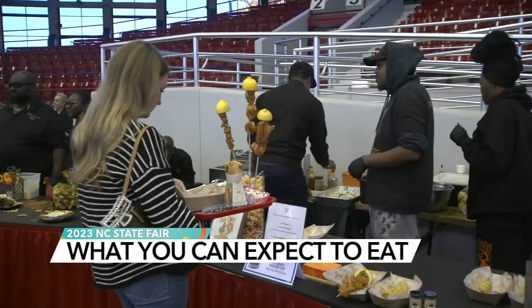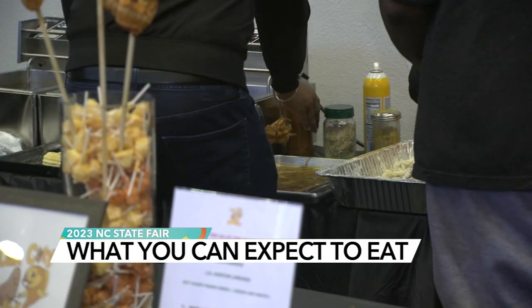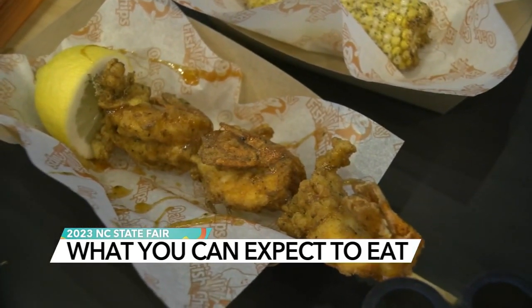But taking home the win for media favorite for the third year in a row was Oak City Fish and Chips for their colossal shrimp on a stick.